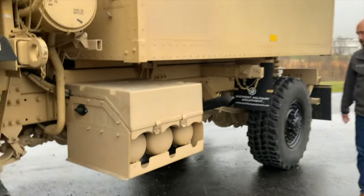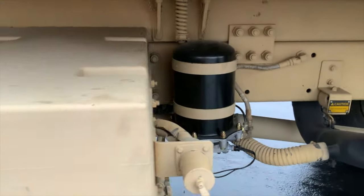This actually has our upgraded air dryer system, which is a more civilianized air dryer that we install on these. It still has a 24-volt heating element.